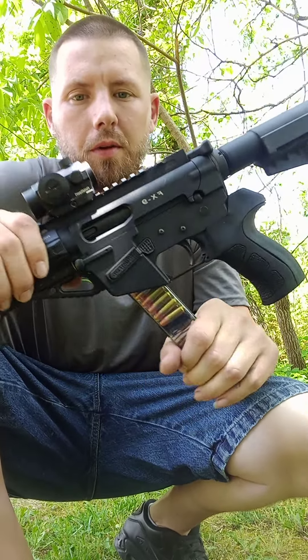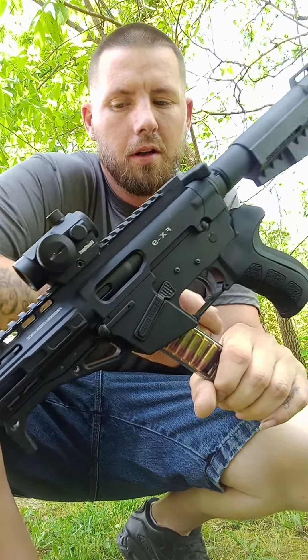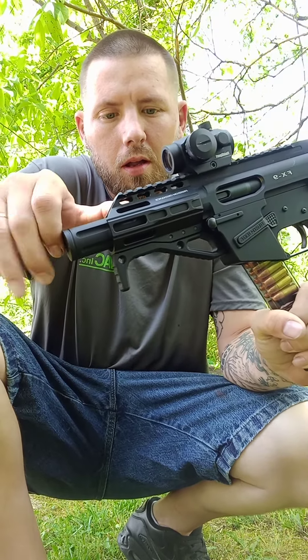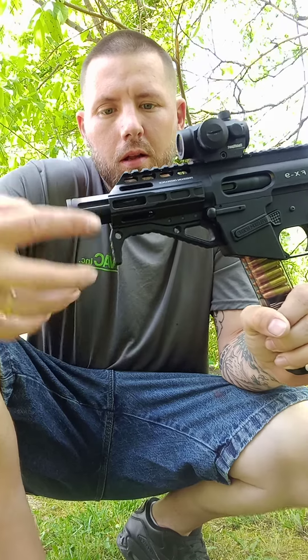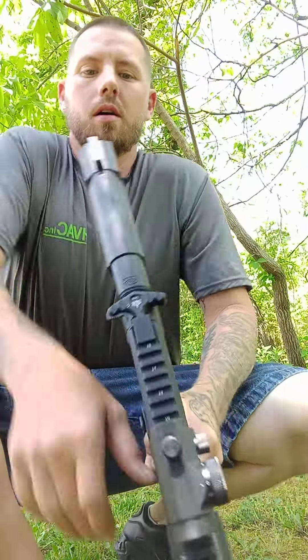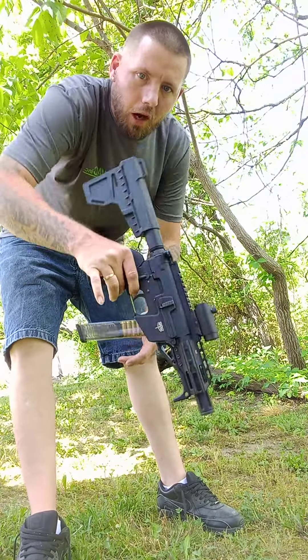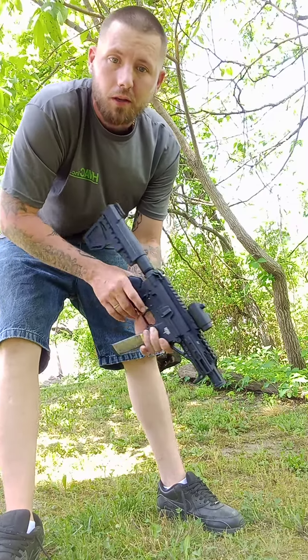This one here is the FX9, 9mm, 4-inch barrel. It's basically a carbine, a pistol — well, whatever you want to call it.